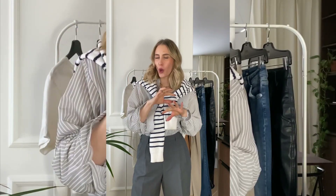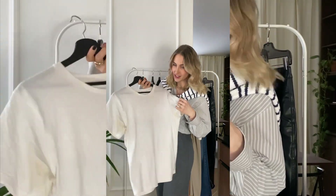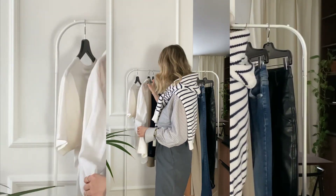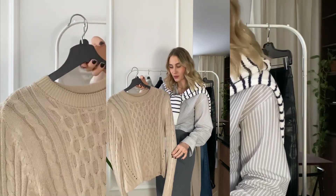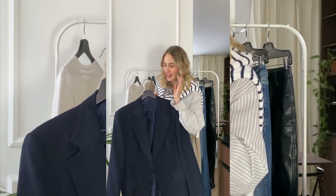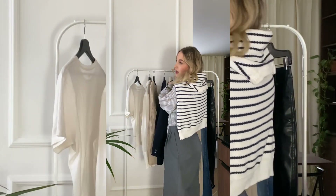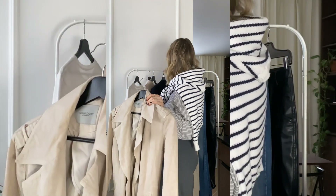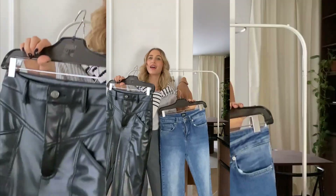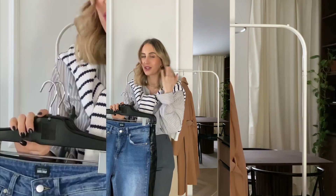Here are the perfect timeless basics and must-have essentials for your closet. Starting off with the white t-shirt — a must, and also in black. You need a white shirt — it goes with everything, dress it up or down. A knitwear sweater or turtleneck, whatever you like. A blazer is definitely a must — oversized or fitted. For outerwear: a trench coat and a wool coat for colder days. For pants: suit pants, simple blue jeans, and leather pants — easy to dress up or down.